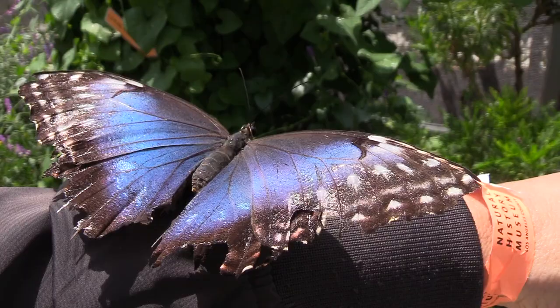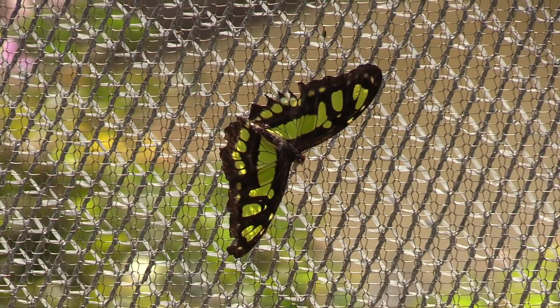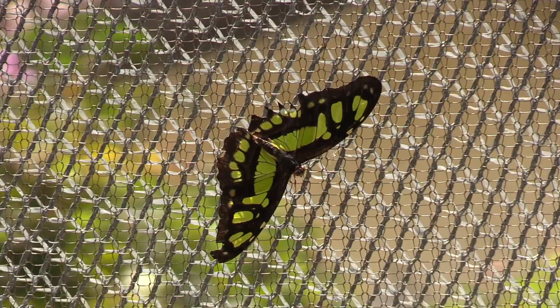How many species do you have here? Currently we have about 15 species, but throughout our butterfly pavilion season we will feature up to 30 different species of butterflies. They all have varied life ranges — some of them live for about two, three, six weeks at a time. We want to feature as many butterflies as we can.